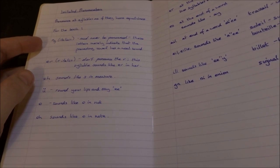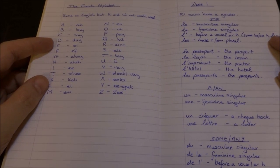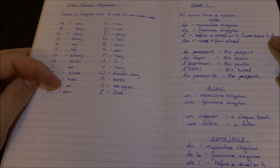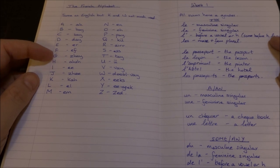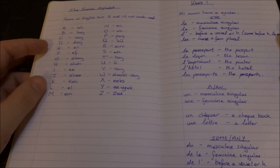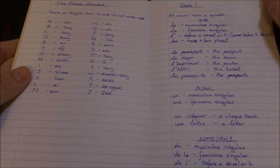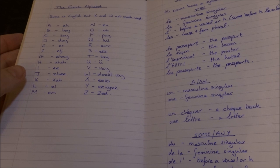Just more stuff about pronunciation. Then we have the French alphabet. Do you hear that, Americans? Say it, not 'say.' Say it.